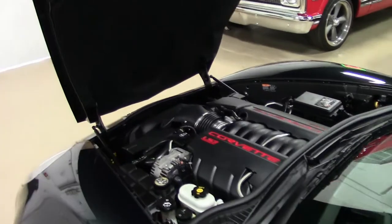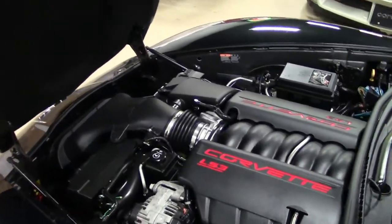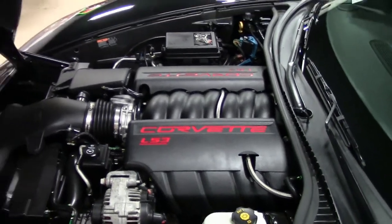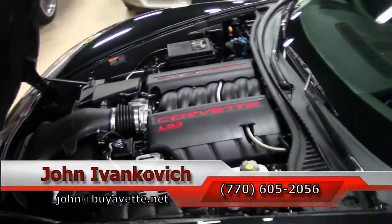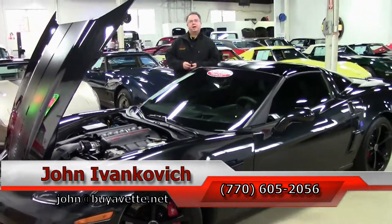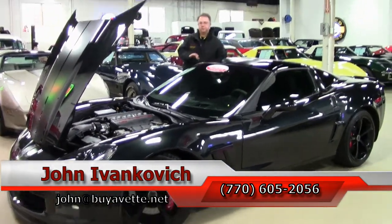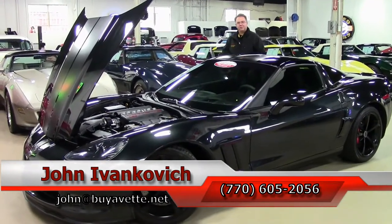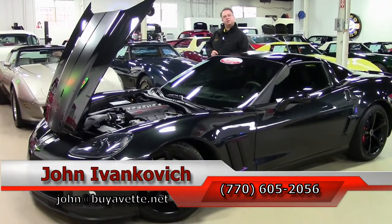Folks, these are truly stunning cars — they get more fun to look at as you get closer to them. Great for your favorite show or, more importantly, your favorite road. Give me a holler at 770-605-2056 or email john@buyavet.net if you'd like to know more about this or the hundreds of cars we carry in stock. As always, subscribe to the YouTube channel so you can see all the new stuff first.